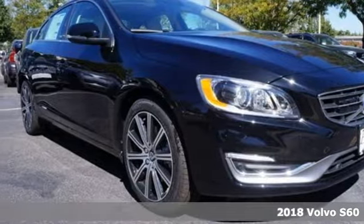Here's a 2018 Volvo S60. Everything you expect a Volvo to be is present in this S60.